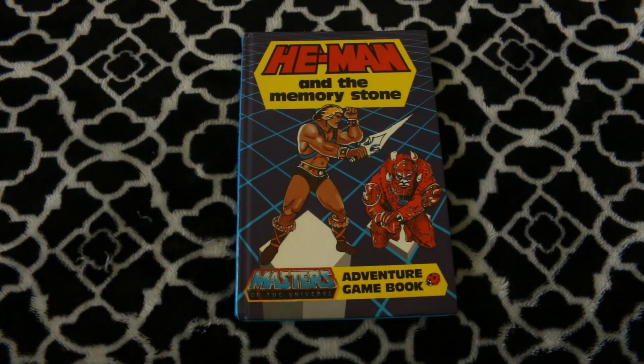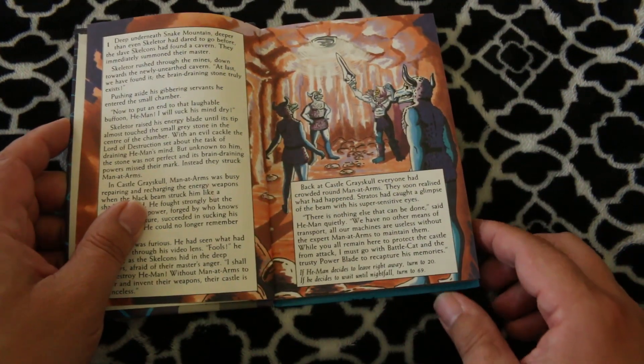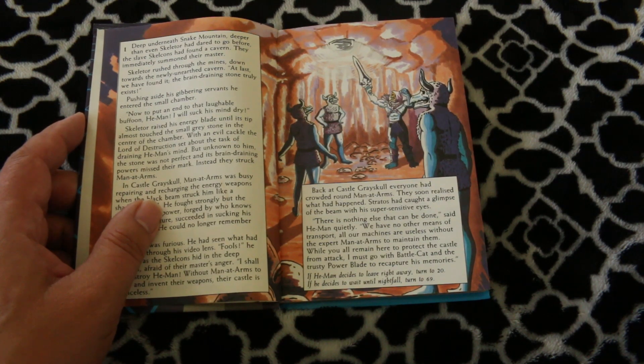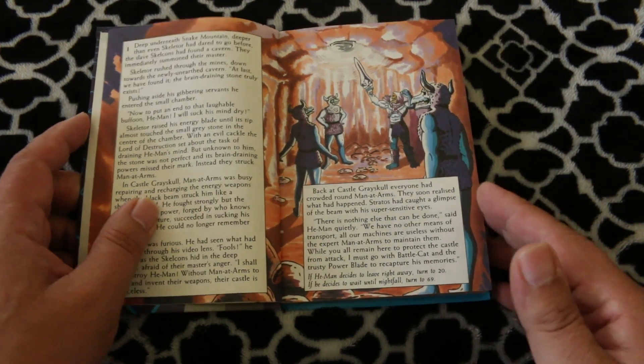When I was a kid I used to watch the He-Man cartoon and I had all the toys and stuff. What's going on in this — this is mostly a choose your own adventure type game. Man-at-Arms gets hit by some energy beam and loses his memories, so He-Man and his cat have to go out and find the Memory Stone to get him his memories back.